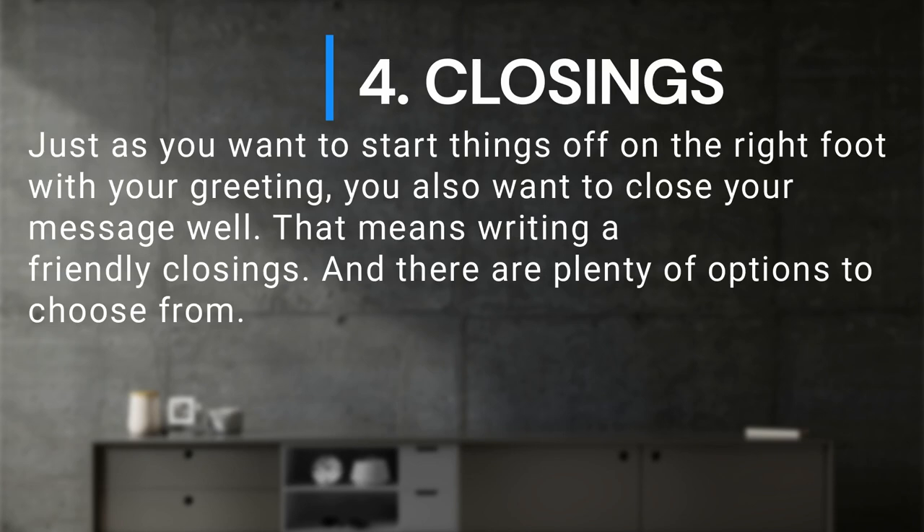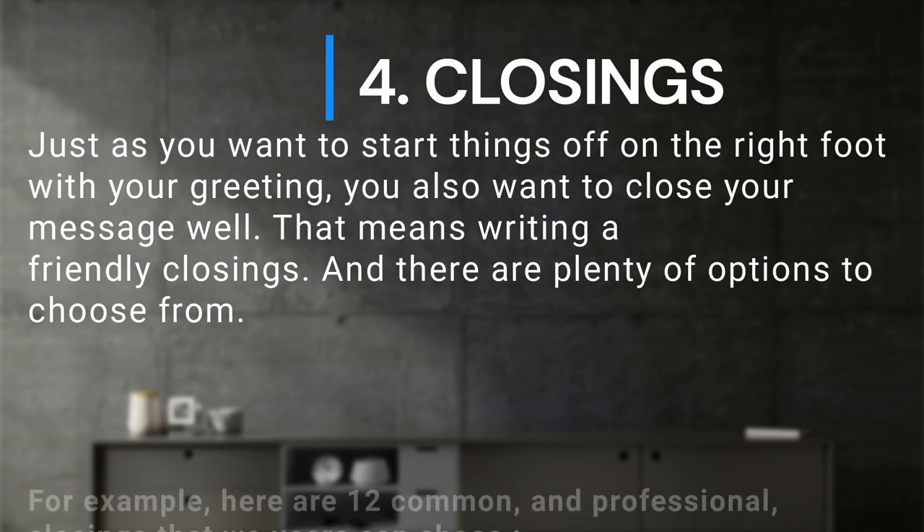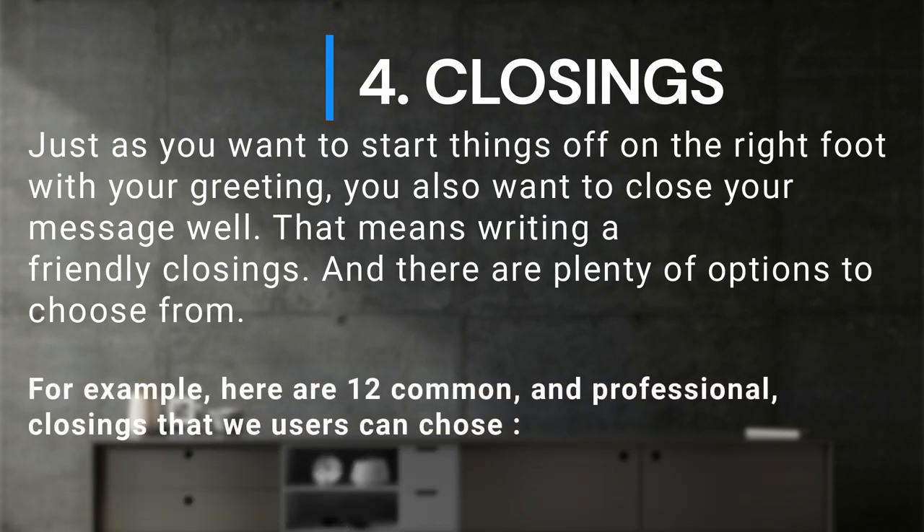Just as you want to start things off on the right foot with your greeting, you also want to close your message well. That means writing a friendly closing. And there are plenty of options to choose from. For example, here are 12 common and professional closings that users can choose.